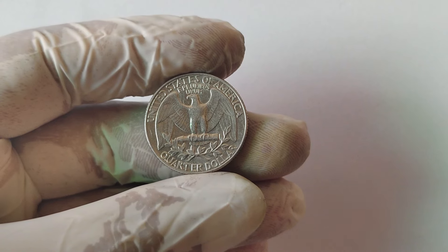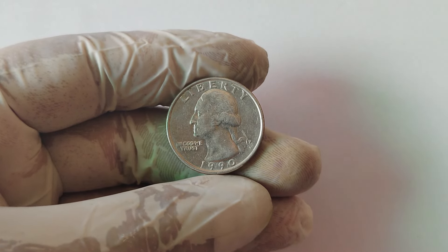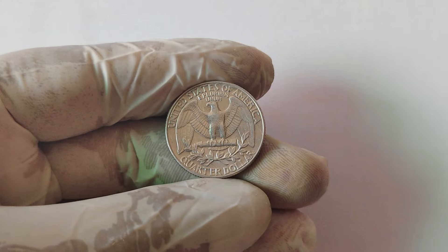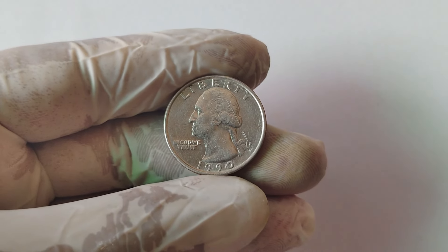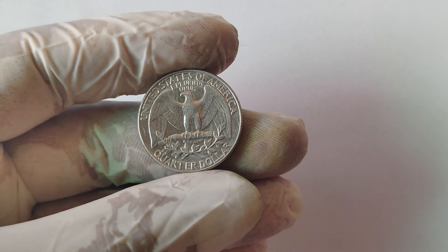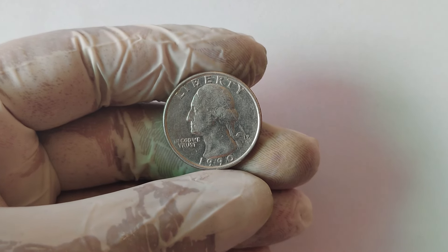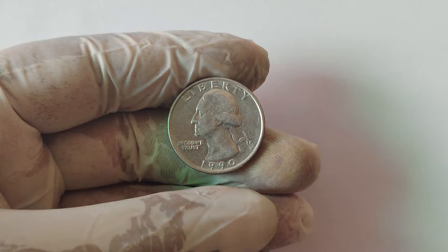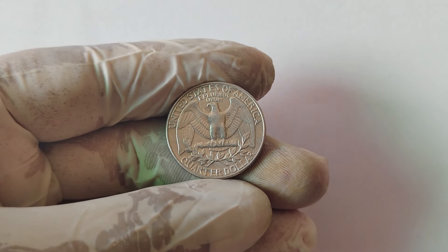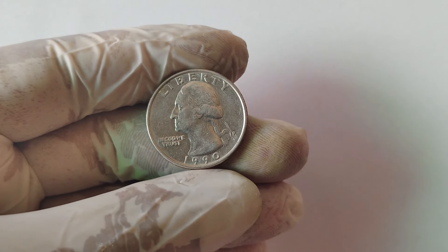The 1990 D quarter is valuable primarily because of a minting error known as a double-die error. This type of error happens when the coin is struck twice by the die, but in slightly different positions. The result is that some of the details on the coin — like the year, the mint mark, or even the word Liberty — appear doubled or slightly blurred. This doubling effect can vary in its prominence, but when it's clear and visible without the need for a microscope, collectors go crazy for it. But it's not just the double die that adds value — in some cases, these quarters can also have other errors or unique markings. For example, a 1990 D quarter with a significant off-center strike or a dramatic die crack can fetch a much higher price.